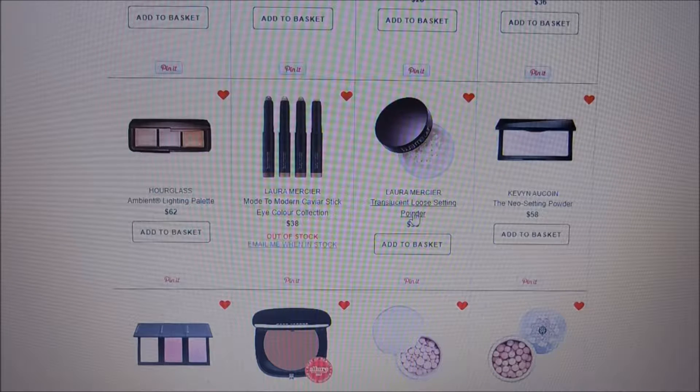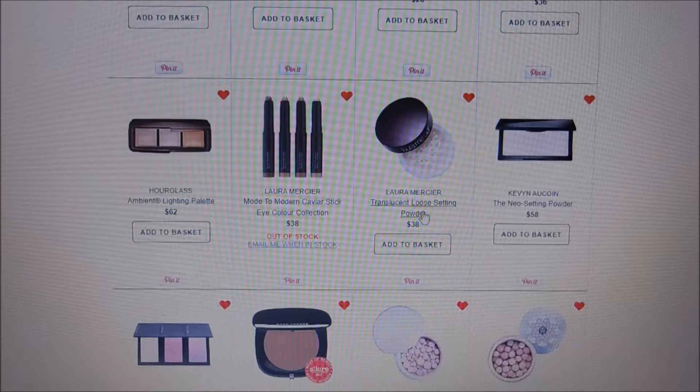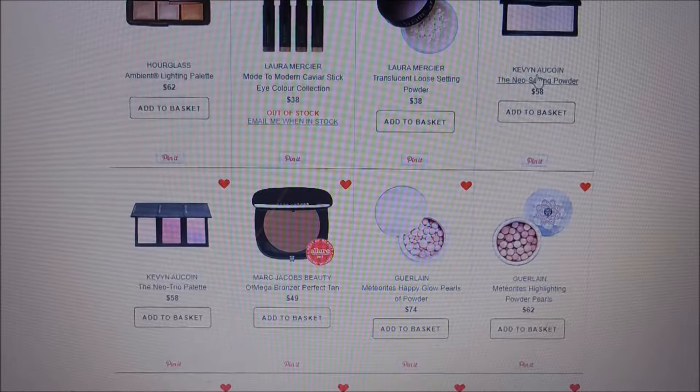The Laura Mercier translucent setting powder is such a cult favorite and I have never tried it, so I'd definitely like to at some point. It's $38 for the full size, but Sephora does have a sample size for around $20. The thing about samples is they're amazing because you get to try a product, but the price doesn't meet the value for the amount you get.